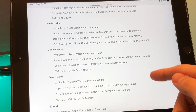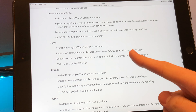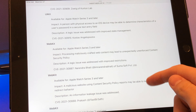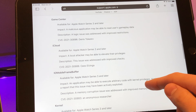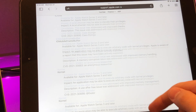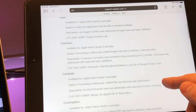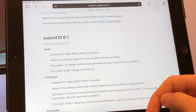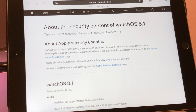Scrolling down, you can see there's Game Center — that's pretty interesting. There's also IOMobileFrameBuffer, Kernel, WebKit, and UIKit, which are pretty significant when you see those. The ones that appear to be watch-specific are Game Center, IOMobileFrameBuffer, and FileProvider. I'll put the link to the Apple Security page in the description below if you want to check out the exact details of what was fixed and what the issues were.